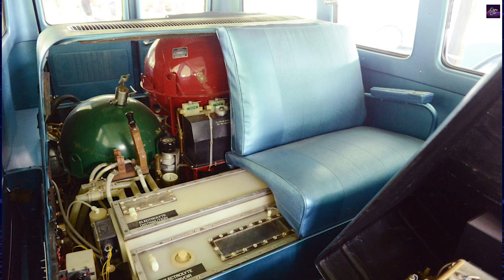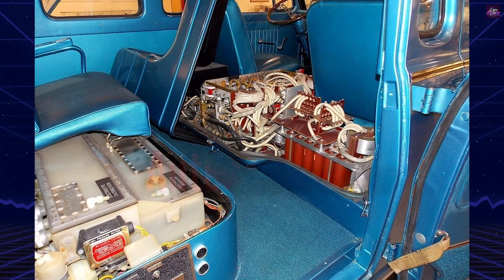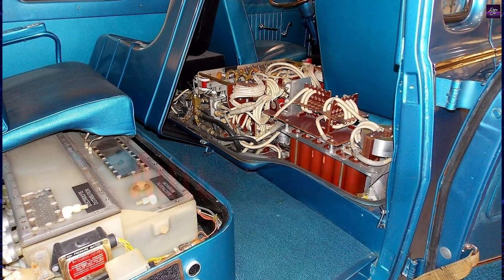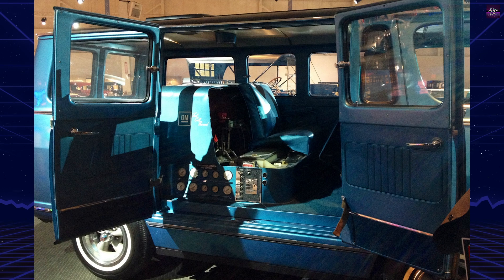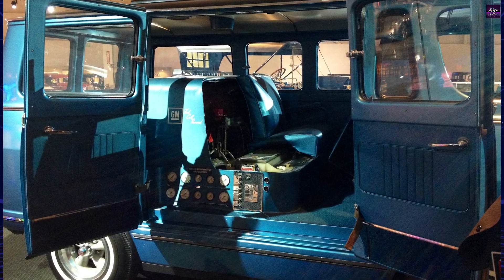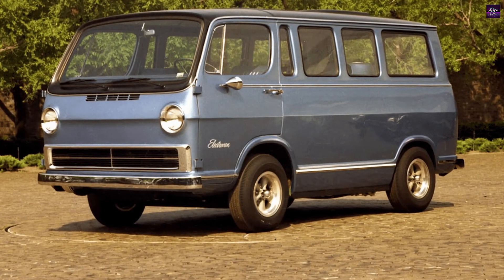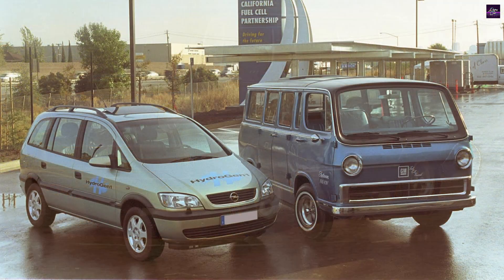Honda's FCX Clarity, for example, uses a fuel cell process in which hydrogen is fed into the anode, splitting into electrons and protons. The electrons produce electricity through a circuit, while the protons pass through an electrolytic membrane and combine with oxygen molecules in the cathode. As the hydrogen electrons enter the cathode, they also combine with oxygen, resulting in water vapor.